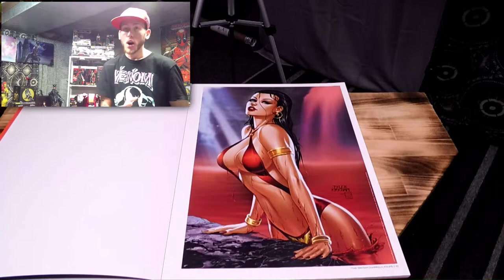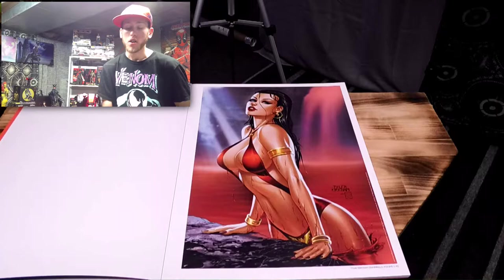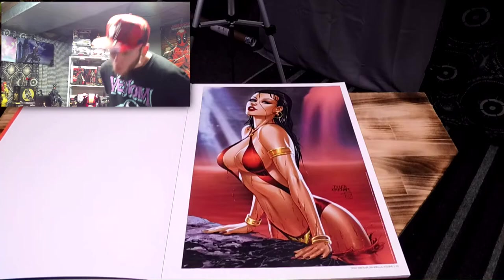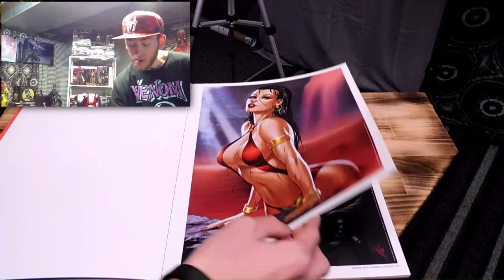Also, the lighting is a bit darker in here because if I had my bright lights on there would be a serious glare on this and you would not be able to see it as well — so forgive me for that. Tyler Kirkham — very cool — Vampirella Volume 5, Issue Number 1. This is so cool. I think this is my third favorite.